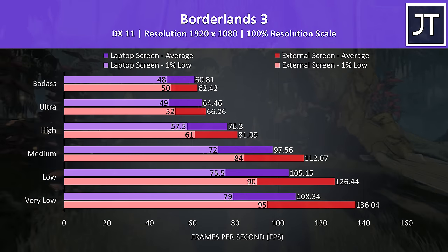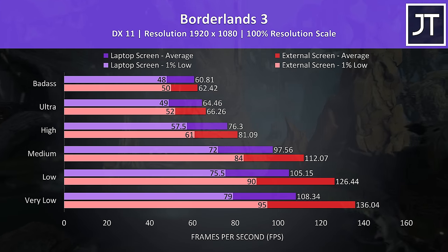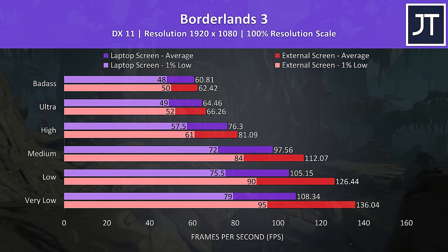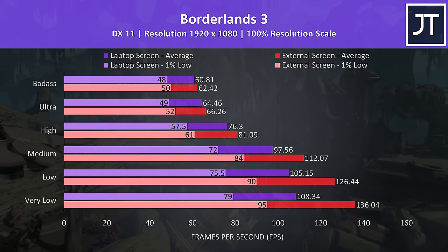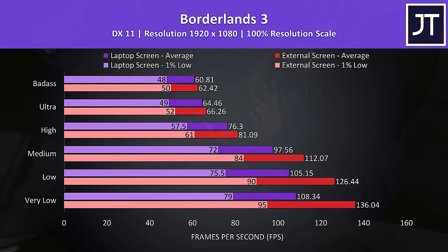Borderlands 3 was tested with the game's benchmark tool. As there's no frame cap in this one, we're back to seeing larger differences at lower settings. At very low settings the external screen was 25% faster compared to using the laptop screen, however maxed out there was less than a 3% boost.